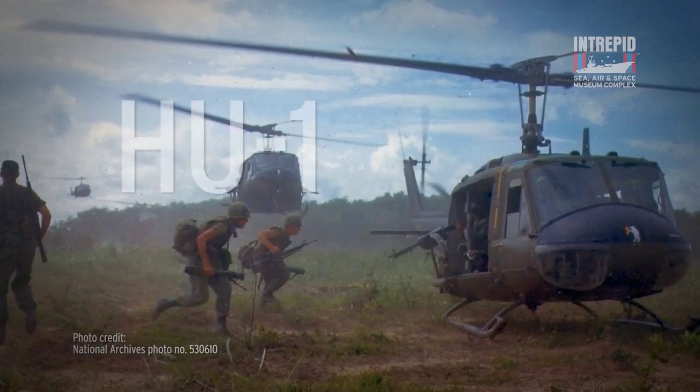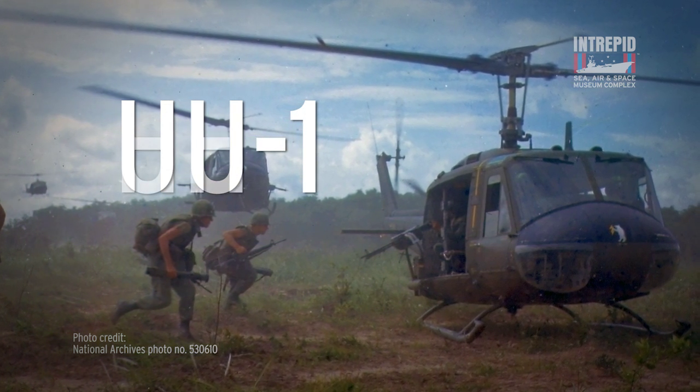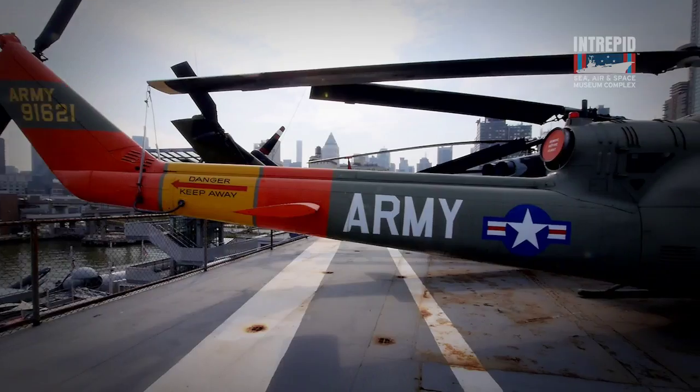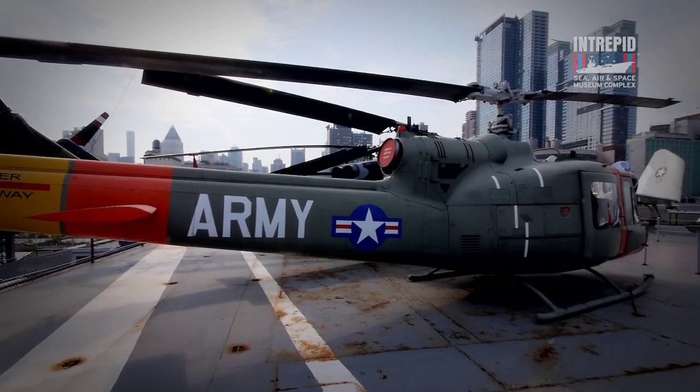That nickname comes from the original designation of HU-1. This designation was changed to UH-1 soon after production began in 1960, but the nickname stuck. The Huey was developed in the mid-1950s based on an Army requirement for a utility helicopter that could be used in various roles, like troop transport or medical evacuation. The Huey was the perfect machine for this mission.